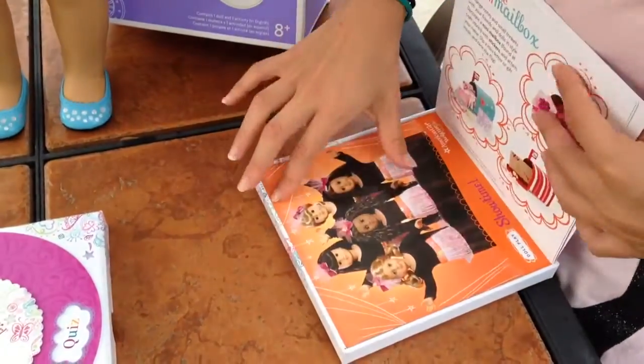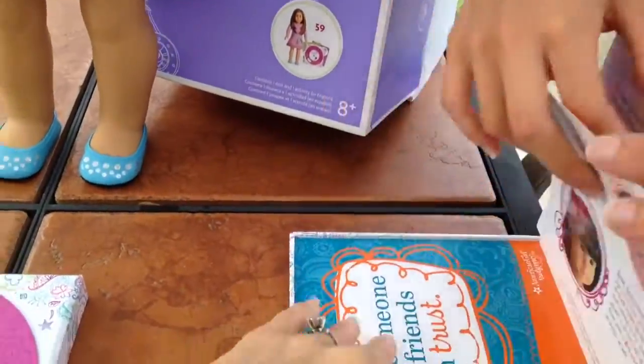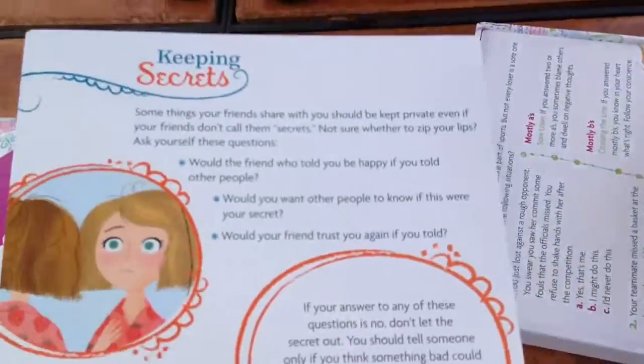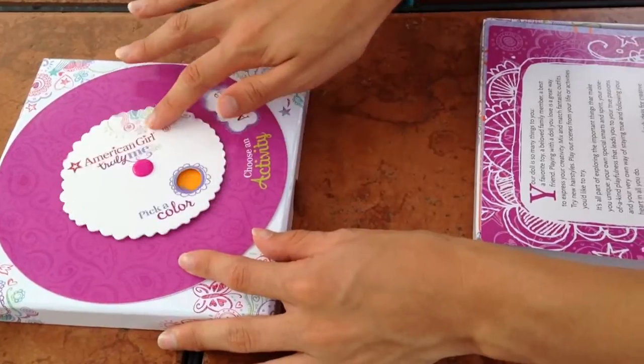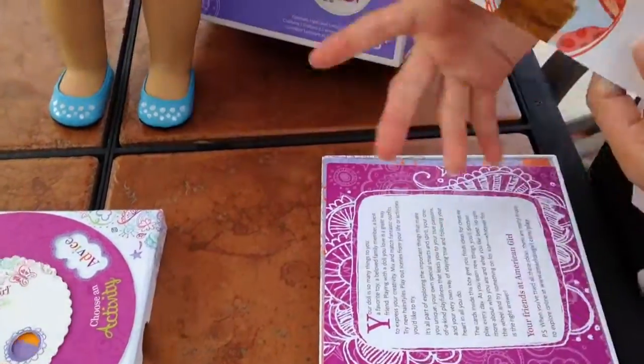There are so many cards in here! There are different crafts names, and there's advice. I like some of these types of things too, like advice. I am someone my friends can trust. And then they give good scenarios about how you should trust a friend. So if I chose advice orange, that would be this card. It's so cool, I love it.